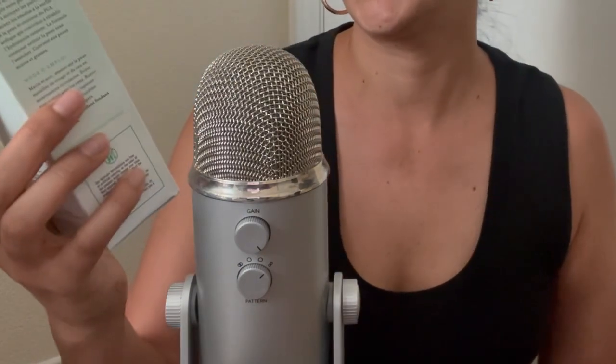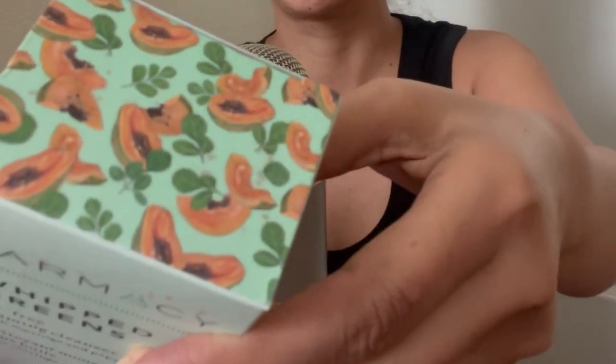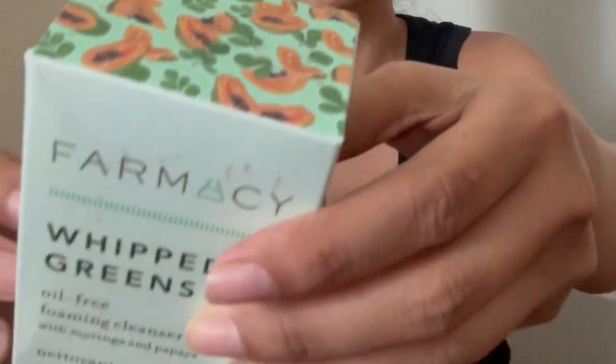The next item I have is by The Pharmacy — it's a Whipped Greens oil-free foaming cleanser with moringa and papaya. It's an oil-free foaming cleanser that draws out dirt, oil, and impurities caused by pollution. This soap-free, pH-balanced formula is infused with purifying moringa, papaya, and green clay to help clean pores and surface residue.